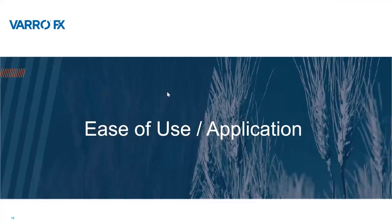Thank you, Amanda — that was very informative and interesting results. We're now going to pass it over to Samantha Klemis, who is going to walk us through some of the ease of use and application that we have observed with VarroFX.